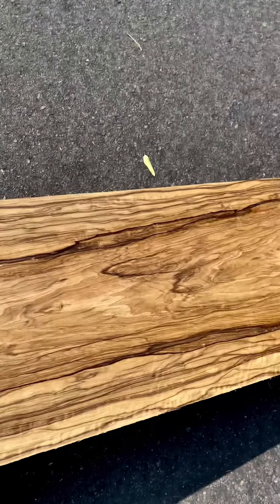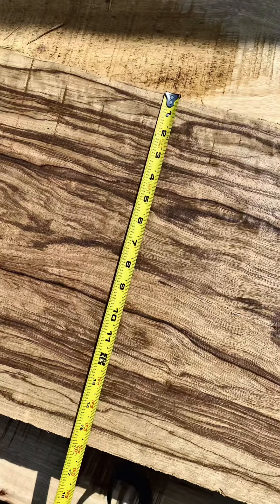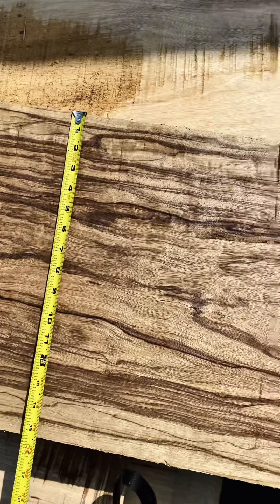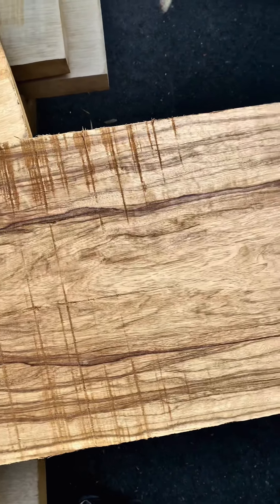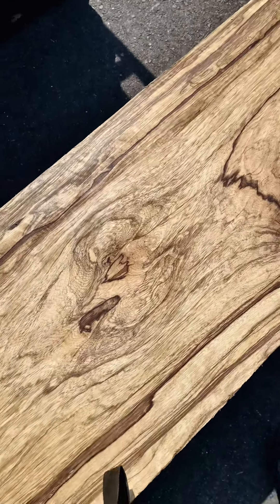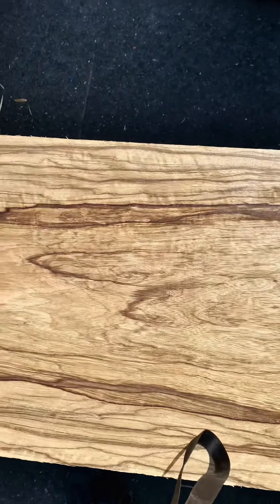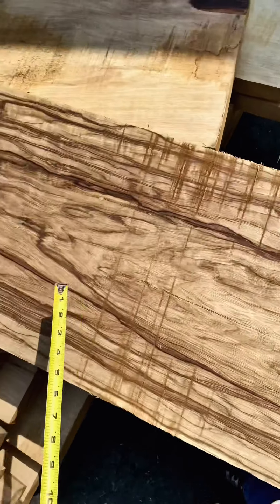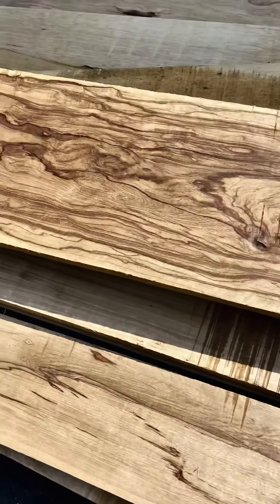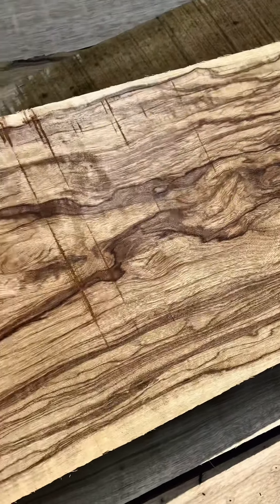I don't know — what should we do with this guy? The one thing about this that I find really curious is the incredible colors, coupled by the fact that there's actually some flame in there too. A little hard to see in the bright sun, but there are flames running through this. It's got that markly kind of figure in the middle. It's just gonna pop. It looks like it's already got an oil finish on it, but it does not.